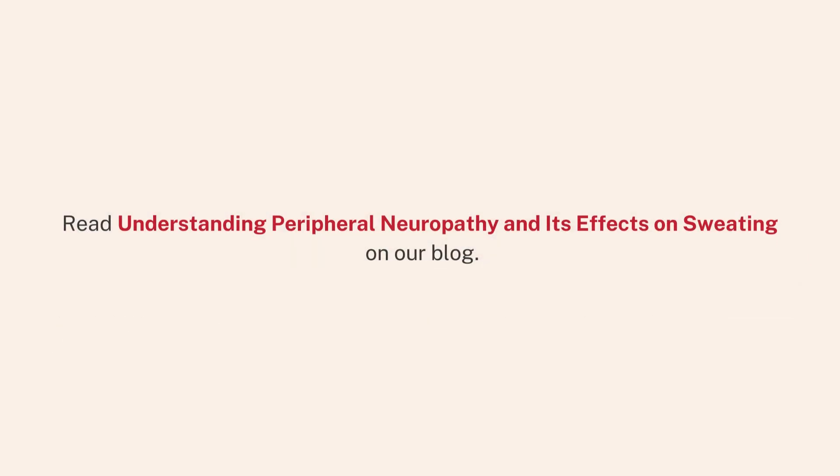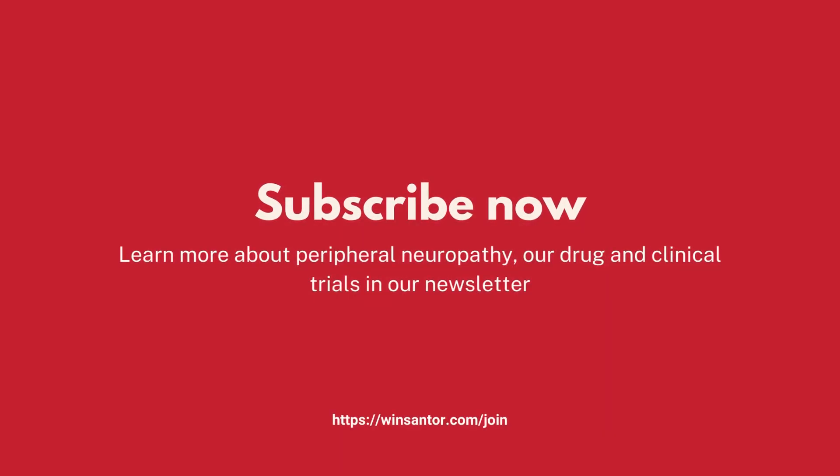Read 'Understanding Peripheral Neuropathy and its Effects on Sweating' on our blog. Subscribe now to learn more about peripheral neuropathy and our drug and clinical trials in our newsletter.